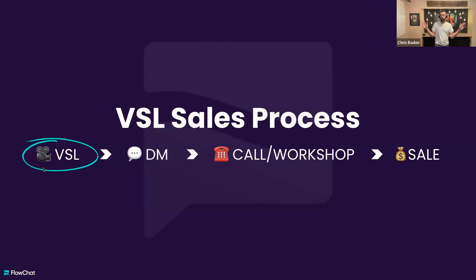I like to start with a 30,000 foot view — where are we going? The VSL sales process is simply this: we have our video sales letter, which in this case is mostly short form video.